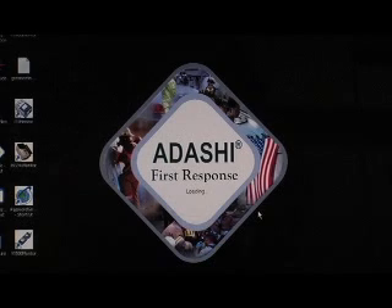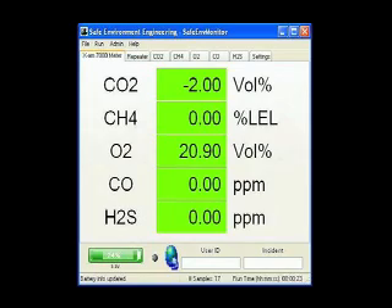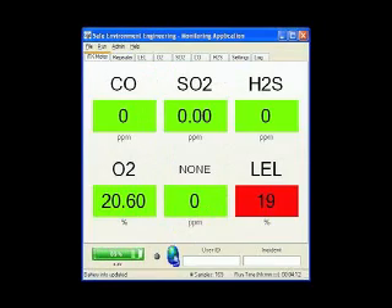Lifeline integrates in real time with the DASHI decision-making software, among others, and is capable of generating maps, plumes, and response guides.